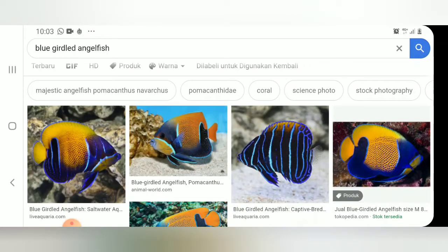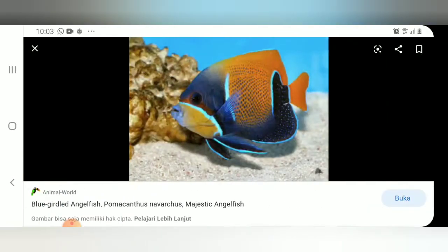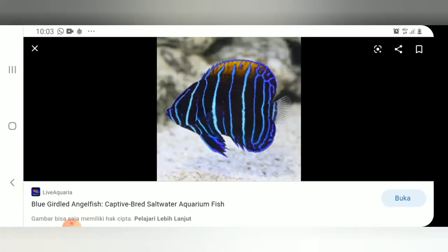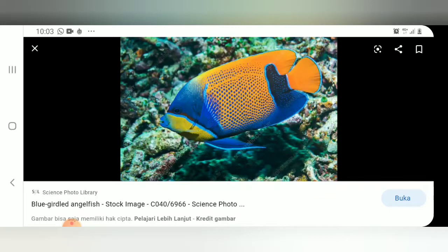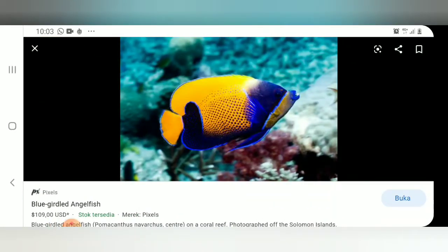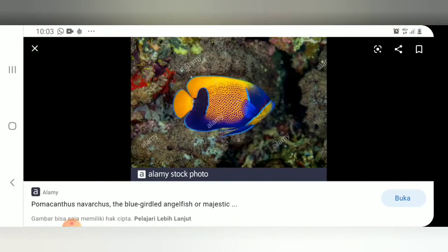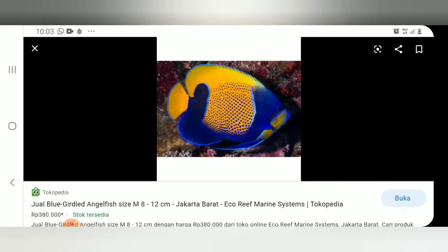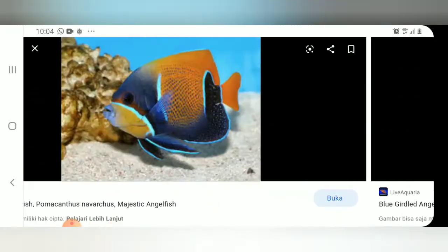Dan dia ini kurang lebih tipikalnya sama dengan Angel Batman. Cuman kalau untuk Angel Piyama ini, kita sering menemui form pedal di posisi yang masih sangat kecil, mungkin sekitar 6 cm atau dua jari, sudah ada yang punya marking atau pola ikan dewasa seperti ini. Jadi dengan warna yang cerah, dominan orange cerah seperti ini. Kemudian ada marking berbentuk U berwarna hitam kebiruan.